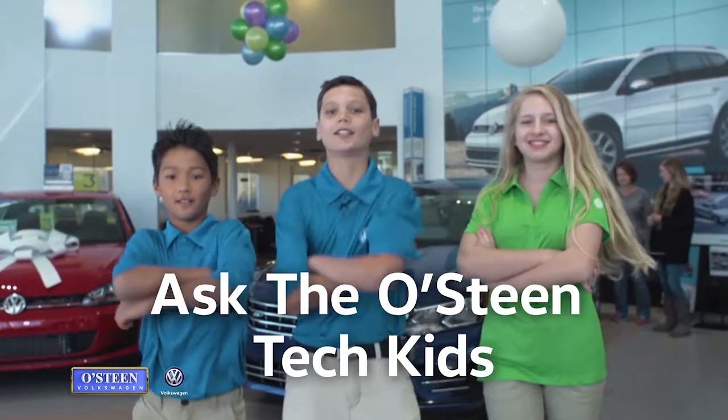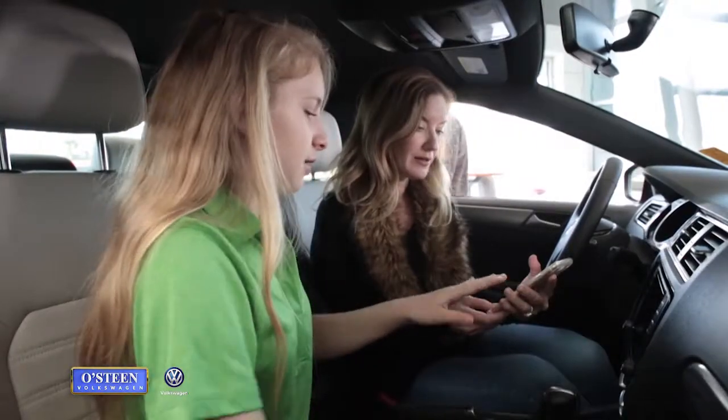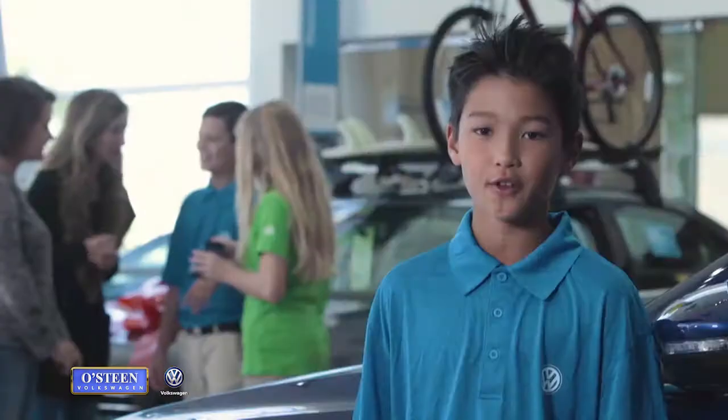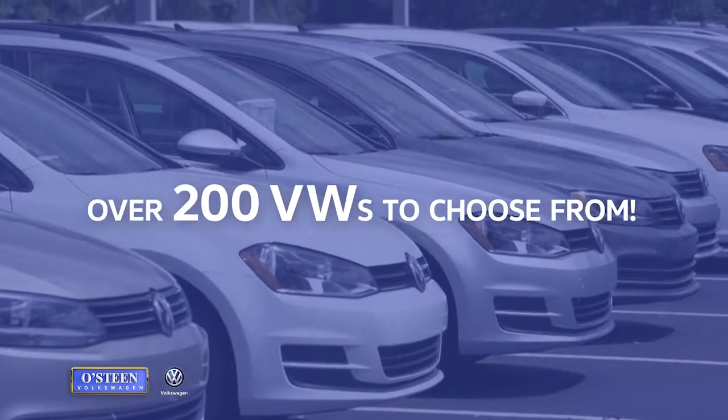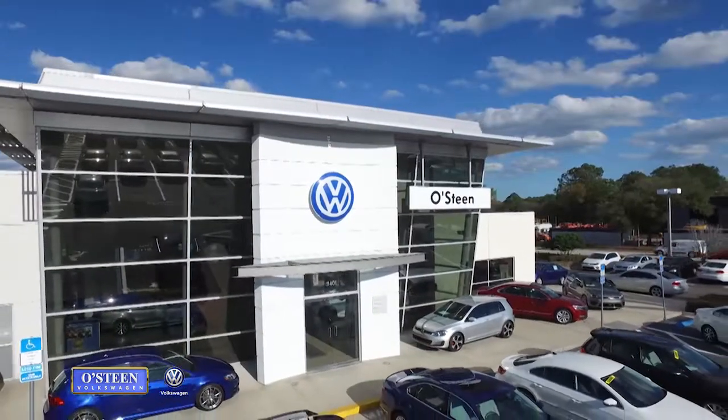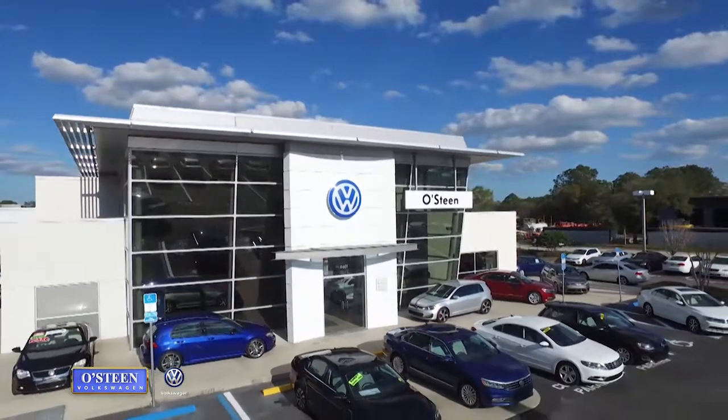We've been getting a lot of questions about the technology in the full line of Osteen Volkswagens. Every 2017 VW is loaded with cool features. Me and my associates can even show you how to sync your smartphone to your sweet new ride. With over 200 new and pre-owned Volkswagens to choose from, Osteen Volkswagen has exactly what you're looking for.